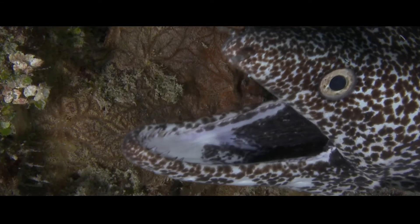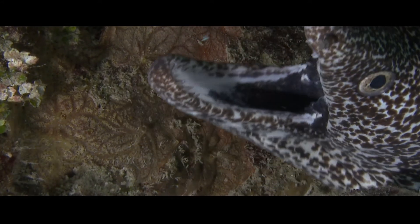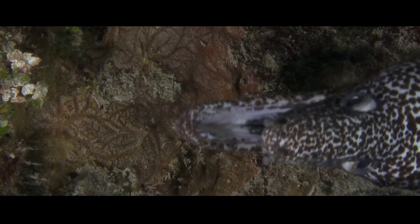But we've just discovered something new. Something very unique about them. And for the first time ever we've managed to capture it on film. Check this out.